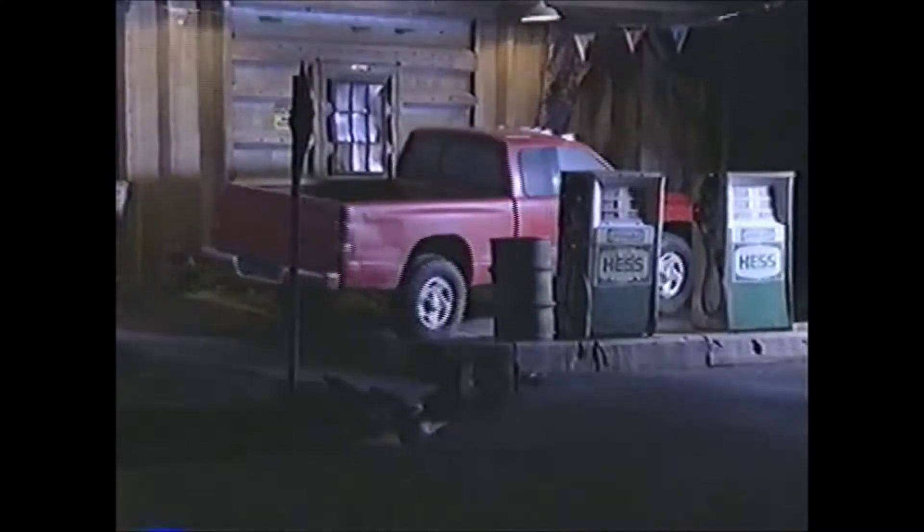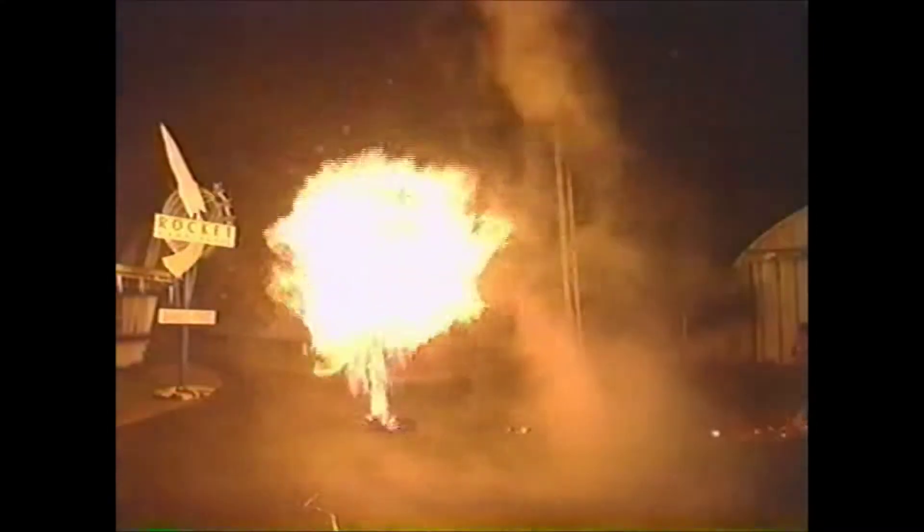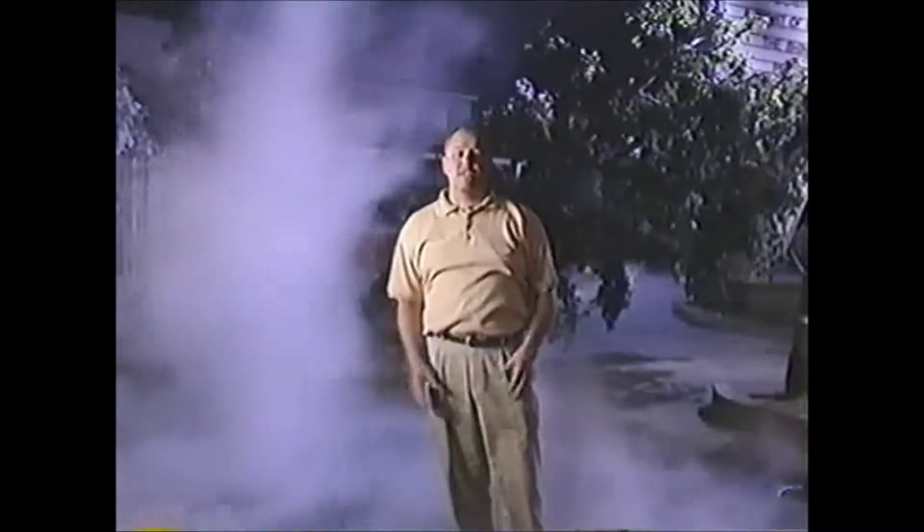From start to finish, it took 18 months to create this attraction, which features 50 different special effects. Once you step inside Twister: Ride it Out, you'll know what it's like to look a tornado right in the eye and survive.